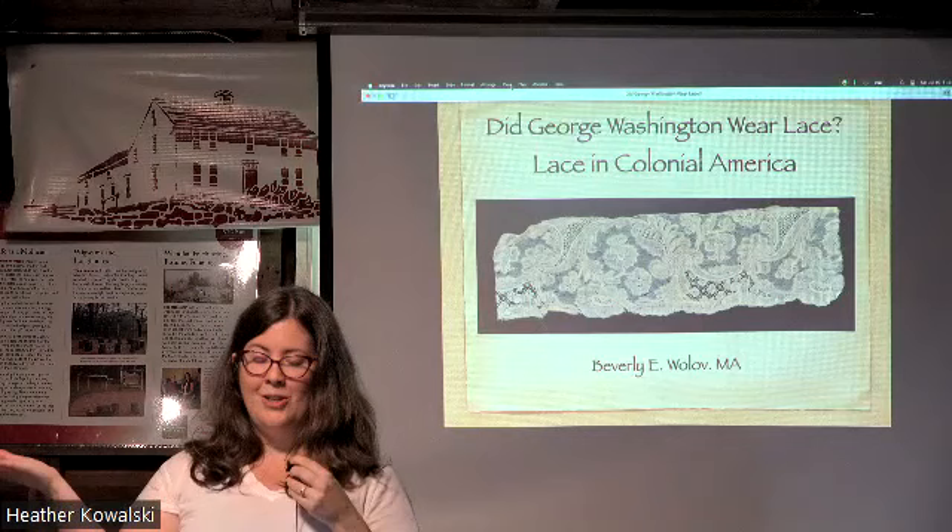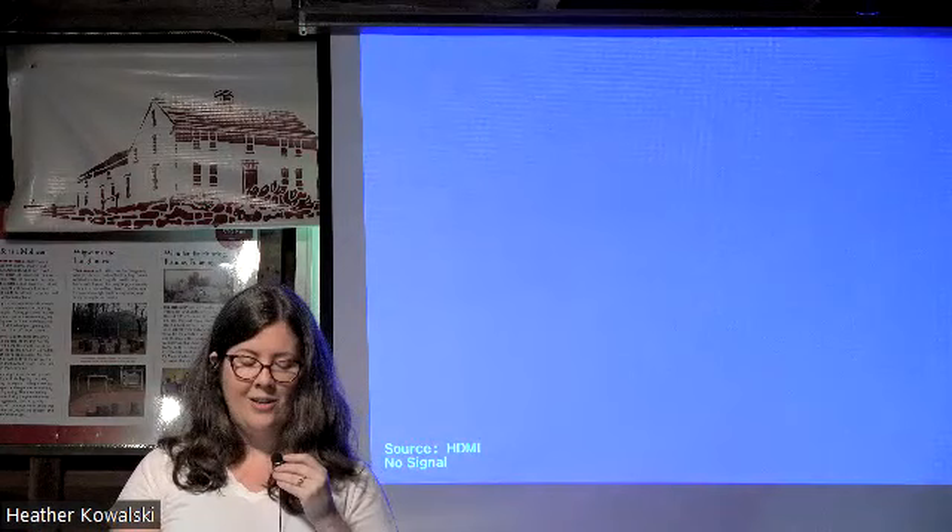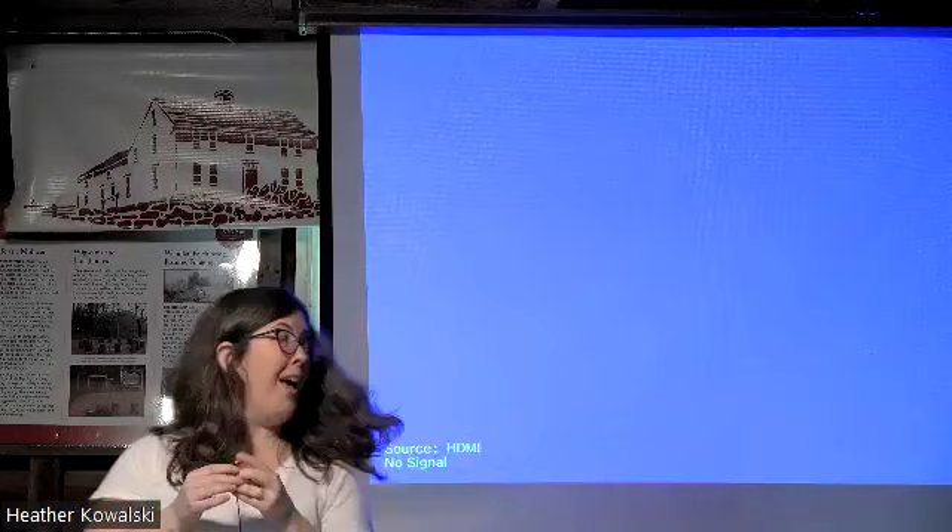Moving back to today, I'm so happy to introduce our speaker, Bev Wolov. Bev has an MA in the history of decorative arts from the Smithsonian Corcoran College of Art and Design. Her background is in fashion history, specializing in lace and material culture. Wolov photographs and identifies lace for museums and has worked extensively with the Smithsonian National Museum of American History and Mount Vernon, among others. Her talk today is titled 'Did George Washington Wear Lace? Lace in Colonial America.'